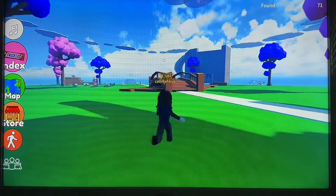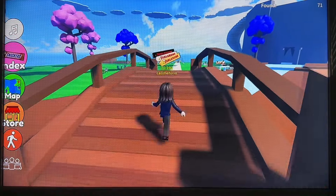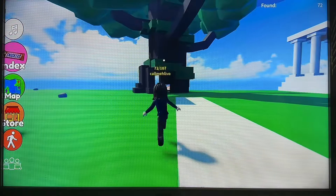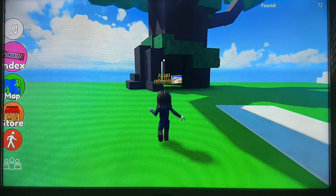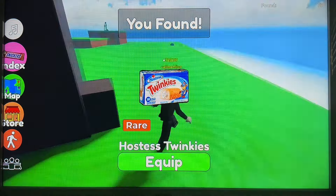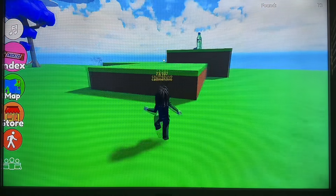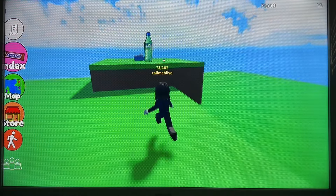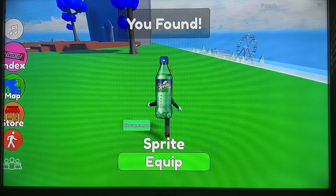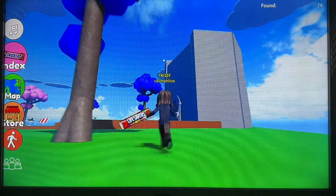I assume we have to go up the tree there. Toblerone — original Toblerone, very delicious. Certainly showing my sweet tooth today. Twinkies — that's an American one. I have a bottle of something here — Sprite. Not a fan of Sprite. Life Savers.